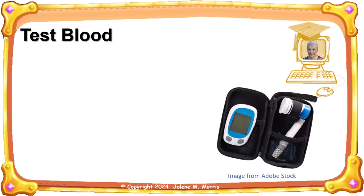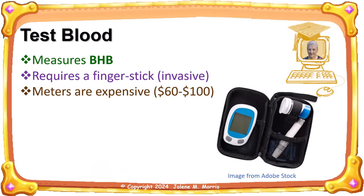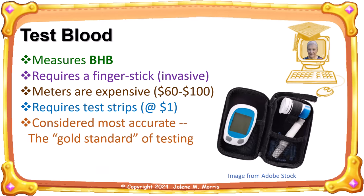The third method for testing ketones is blood testing. Using a blood meter is the most accurate way to test your ketones. However, it's invasive because it involves pricking your finger, and it can be expensive if you test frequently. If you value accuracy and can afford it, this method beats the rest. It measures BHB ketones. The meters themselves are expensive — between 60 to 100 dollars — and each test requires a strip at about a dollar a piece. Depending on how often you test, these can cost anywhere from 30 to 100 dollars per month. They are considered the most accurate: the gold standard of testing. Some blood ketone monitors measure both glucose and ketones.